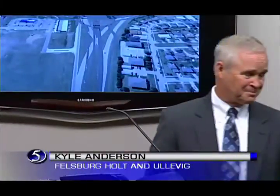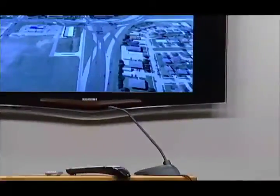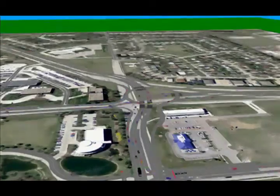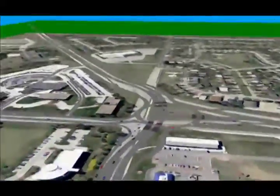Kyle Anderson, Executive Vice President with Felsberg Holt and Olavik. Any timeline on when construction might start? It's on the CIP now and we were anticipating construction to begin in the fiscal year 2019-2020. So when we're talking about breaking ground for actual construction, we're looking at fiscal year 2019-2020.